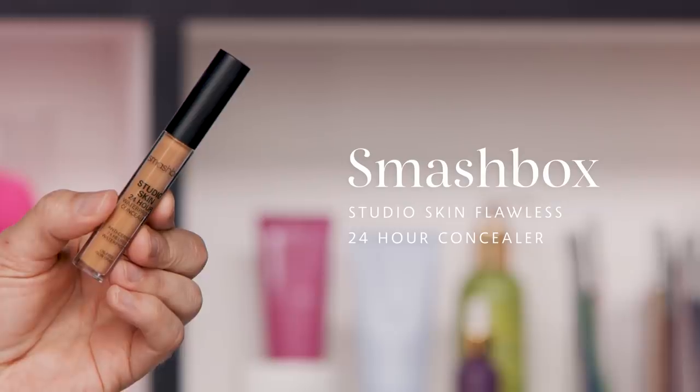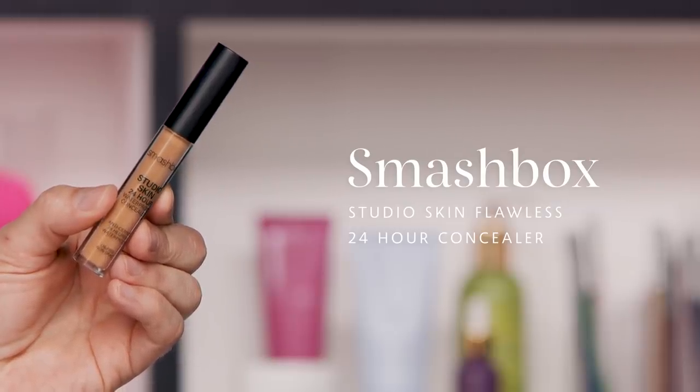The next category is the multitasker. There's quite a bit of these now, especially as technology has caught up to the needs of the client. Brands are putting out concealers that can broach a lot of areas — they can have their hands in a couple of areas. The one we're talking about now is the Smashbox Studio Skin Flawless 24-Hour Concealer. I've had this in my kit for a while — it is probably one of the most lightweight ones that we have.